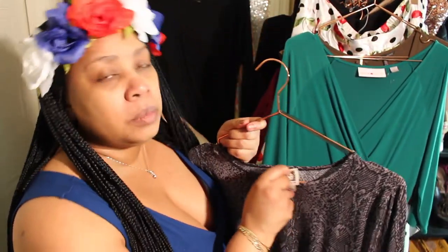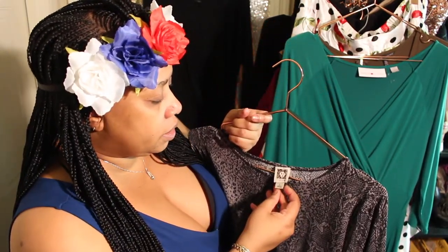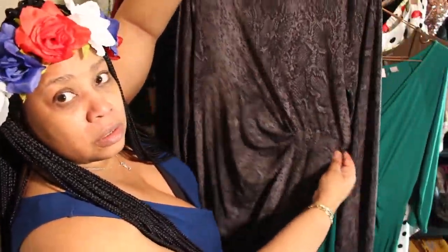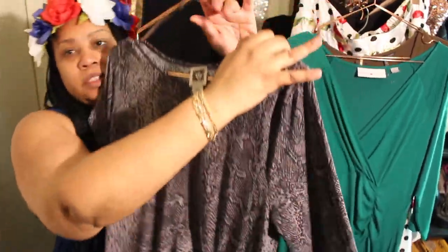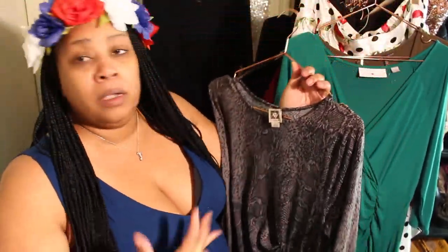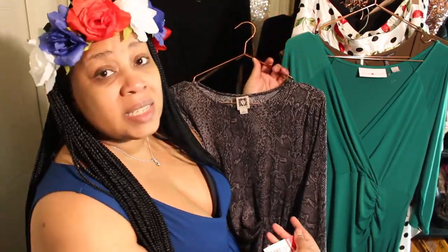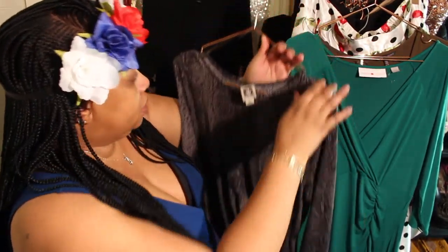Here's another dress — the tag is coming off so I'll re-tag it so I know the size. It's a large, it's InCline, and I like that ruching at the hip area again. You never know — I may want to put a big brooch there or a big oversized flower. I paid $6.99 for this one too.